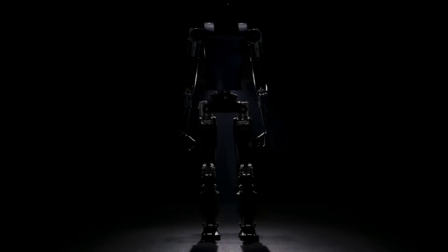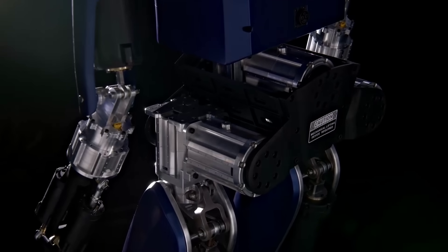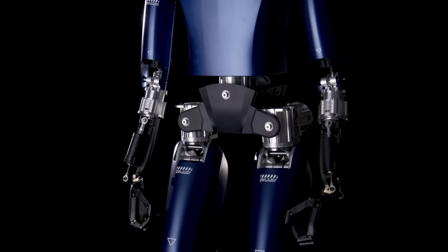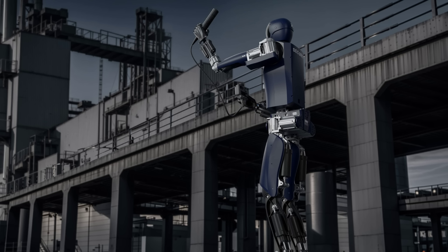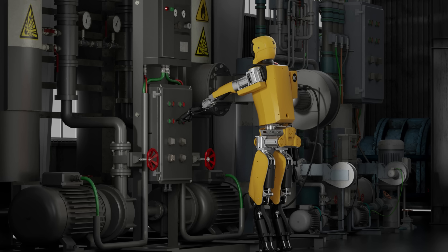Another week, and another humanoid robot to look at. This time we have the Chinese Kepler 4Runner, which is positioning itself as a direct competitor to Tesla's Optimus bot. Set to debut next week at CES, this robot stands at just under 6 feet tall, weighs 187 pounds, and has 5 fingered hands with 12 degrees of freedom. According to reports, the 4Runner will be priced from around $30,000, with production and shipping starting later in the year.